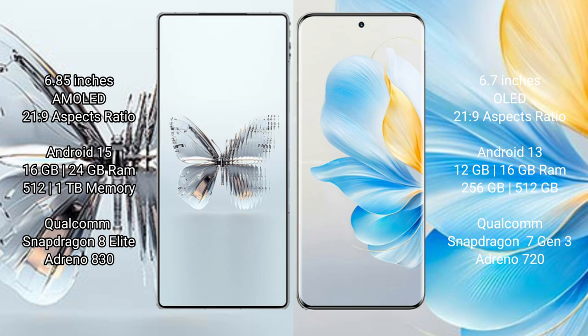Red Magic 10 Pro Plus comes with 16GB or 24GB RAM and 512GB or 1TB internal storage. It features a Qualcomm Snapdragon 8 Gen 3 processor with GPU Adreno 730.